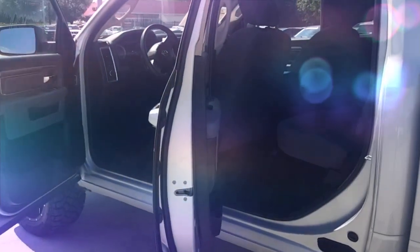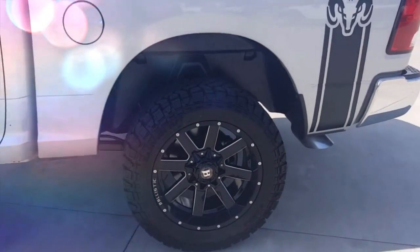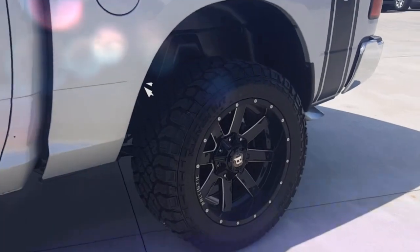You also do have four-wheel drive in this particular truck, so you can get off-road, especially with those big mud tires on it. Definitely worth it.